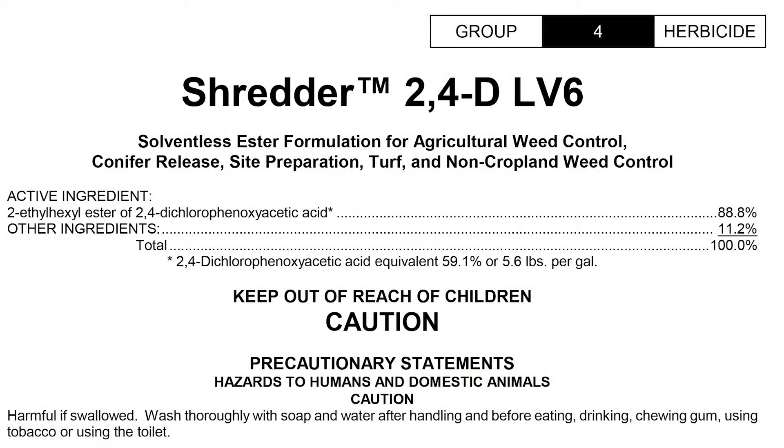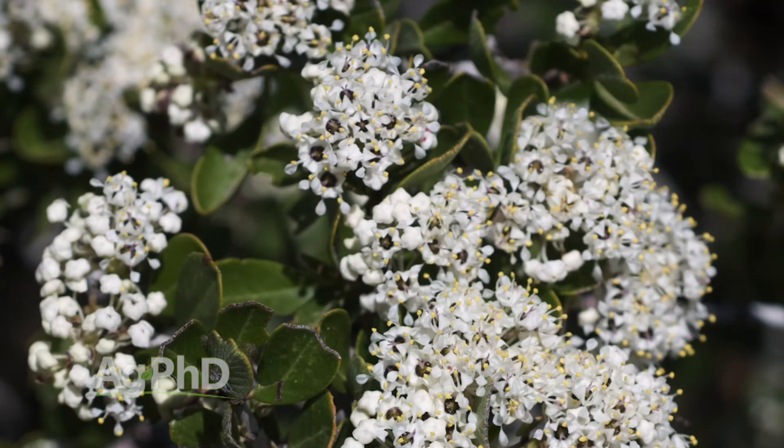If you're going to go out there with LV-6, we'd probably recommend a quart to a quart and a half of LV-6 — throw a quart of crop oil in. You're going to have a little bit of burn on your grass, but you'll then have better activity on this buck brush.